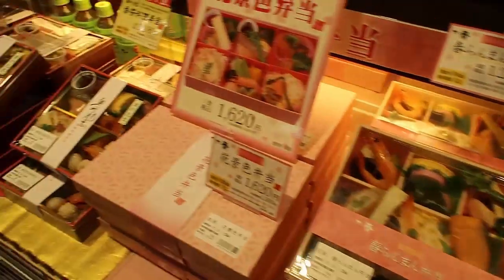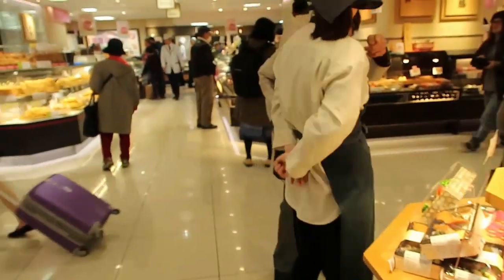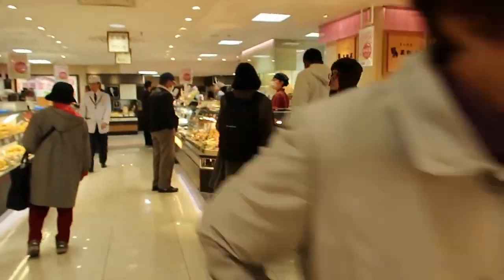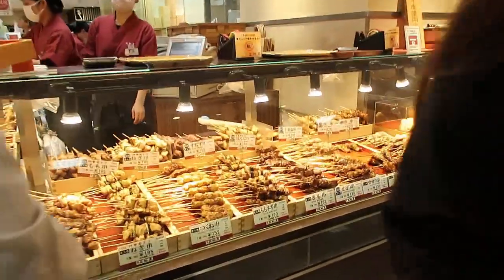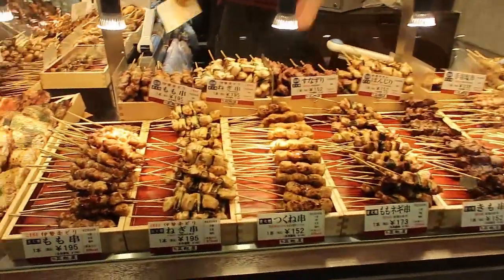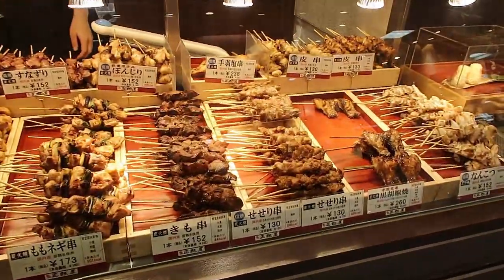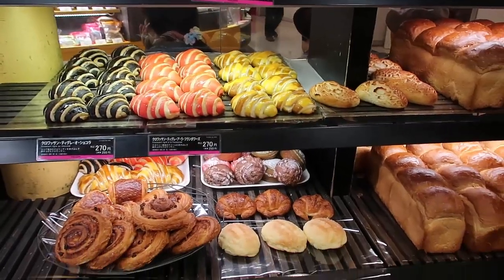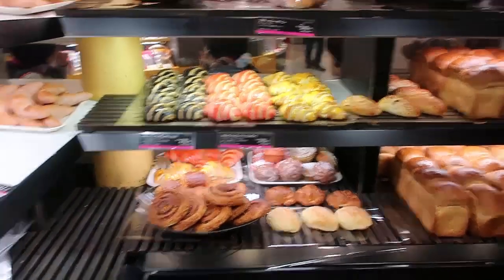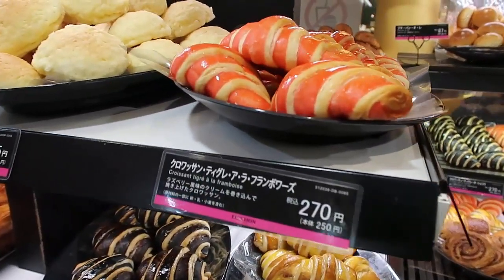I see sticks of meat over here. And there are such beautiful pastries — look at those croissants. They've got them labeled in French and in Japanese.